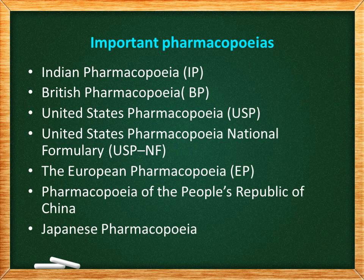These are some of the important pharmacopoeias: Indian Pharmacopoeia, British Pharmacopoeia, United States Pharmacopoeia, United States Pharmacopoeia National Formulary (USP-NF), European Pharmacopoeia, Pharmacopoeia of the People's Republic of China, and Japanese Pharmacopoeia.